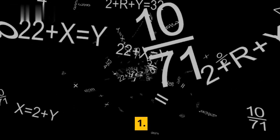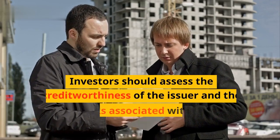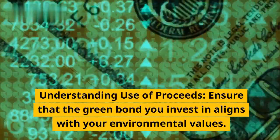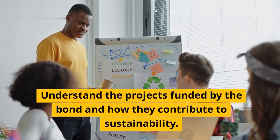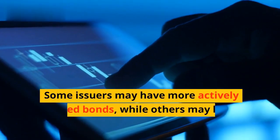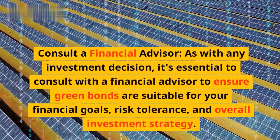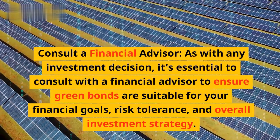Important considerations. First, risk assessment: as with any investment, green bonds carry some level of risk. Investors should assess the creditworthiness of the issuer and the specific risks associated with the green projects funded by the bonds. Second, understanding use of proceeds: ensure that the green bond you invest in aligns with your environmental values and understand the projects funded by the bond and how they contribute to sustainability. Third, market liquidity: green bonds may have varying levels of liquidity — some issuers may have more actively traded bonds, while others may have limited secondary market activity. Fourth, consult a financial advisor: it's essential to consult with a financial advisor to ensure green bonds are suitable for your financial goals, risk tolerance, and overall investment strategy.